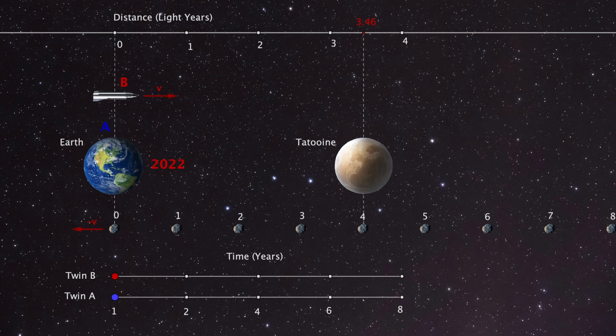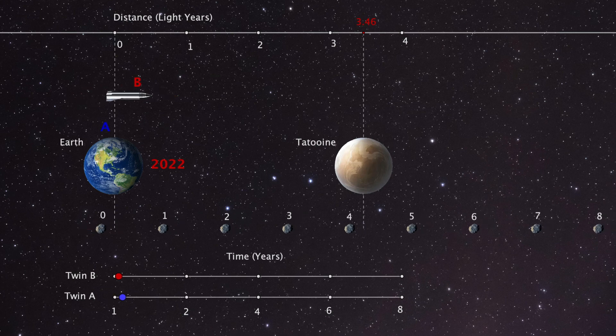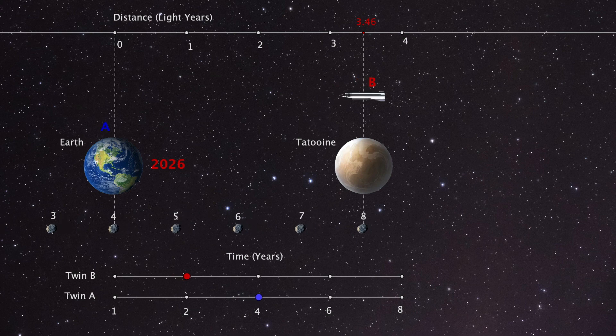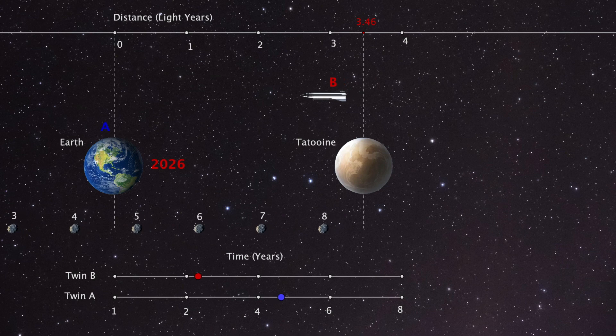From the perspective of twin A on Earth: twin B leaves Earth on the 1st of January 2022, travels four years, and arrives on Tatooine on the 1st of January 2026. At this point twin B has only aged two years due to time dilation. She immediately turns around and flies back at the same velocity, arriving back on Earth on the 1st of January 2030. Twin A has aged eight years while twin B has only aged four years.